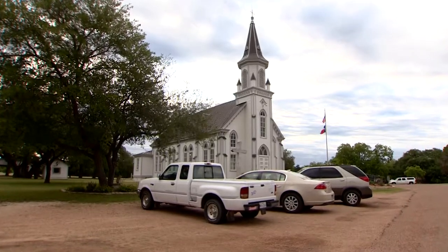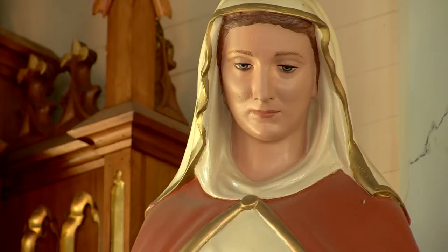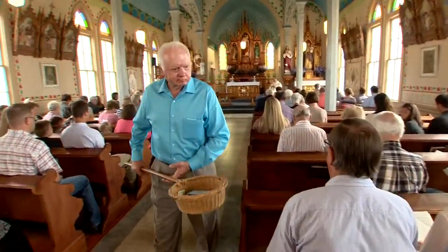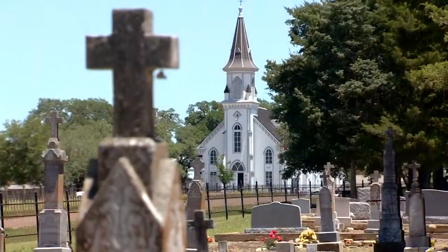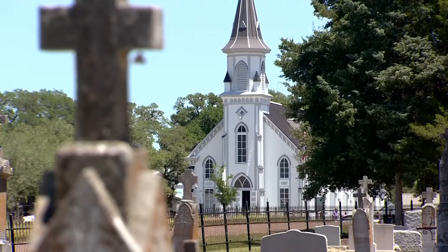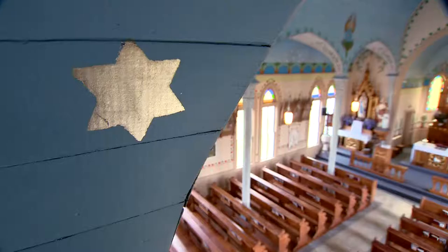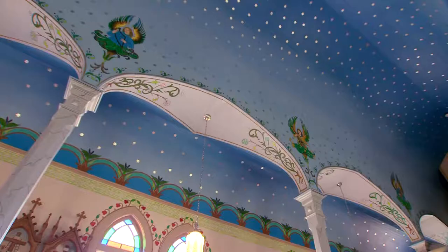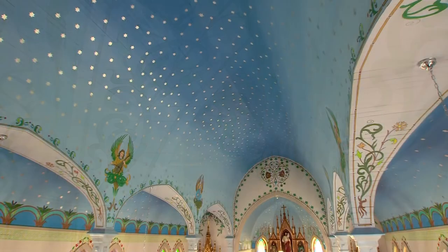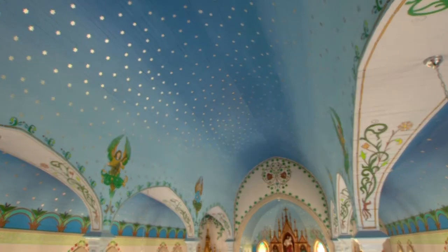They finished building this one in 1911. Fayette County Judge Ed Yenetska grew up in Dubina, in the church his Czech ancestors built. But it was missing its splendor. For whatever reason, in 1952, they painted over everything that you see today — whitewashed throughout. In the 1950s, the brilliant blue ceiling with shining stars, along with the other artwork, disappeared from St. Cyril and Methodius.